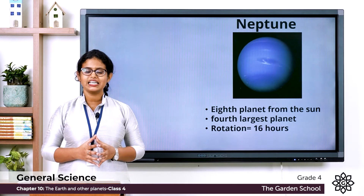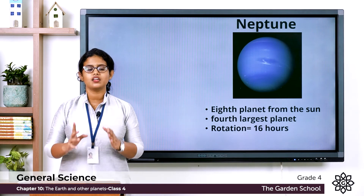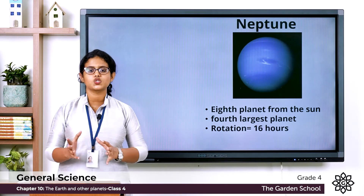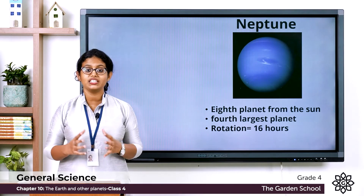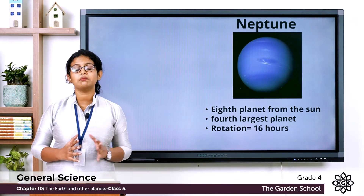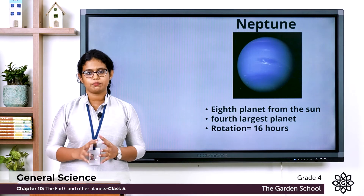So which are the outer planets? The outer planets are Jupiter, Saturn, Uranus, and Neptune. And which are the inner planets? The inner planets are Mercury, Venus, Earth, and Mars.